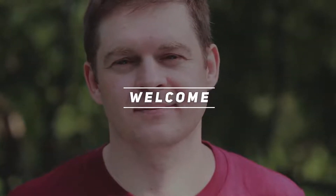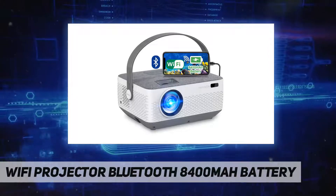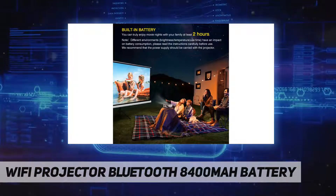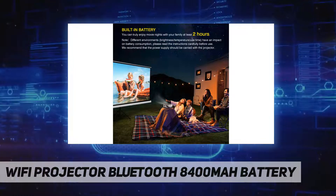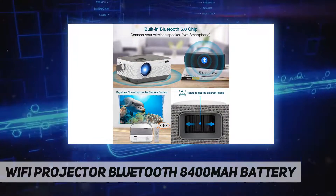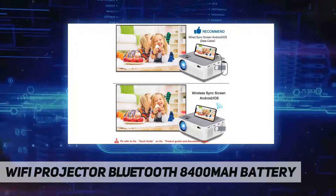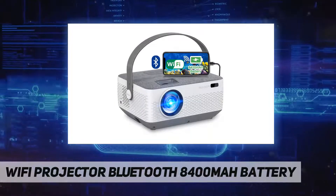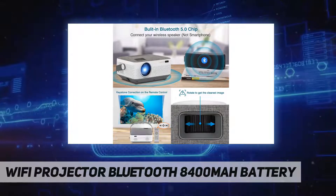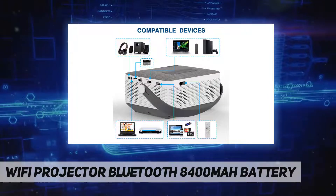Hey, welcome back to my channel. This mini projector features Wi-Fi, Bluetooth, and an 8,400 milliamp hour built-in battery. To meet customer needs, the brightness has been increased to 6,000 lumens and contrast to 6,000:1. It also has a unique handle so you can take it outdoors to enjoy movie nights with family and friends. After a full charge, the battery lasts 2.5 hours — enough for a whole movie without any cables. Recommended for use in a dark environment.